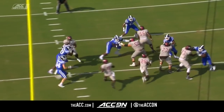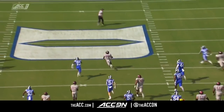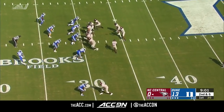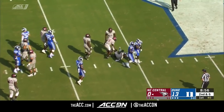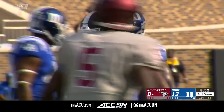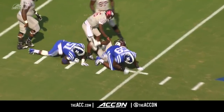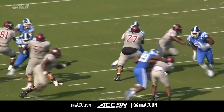He finds his way through a small crease, makes one move, and that's the last line of defense — the free safety misses the tackle. Trey Hornbuckle tackled the entire NC Central backfield all by himself. He got the quarterback and the running back — not sure who's got the ball? Tackle them both. What an effort on his part.